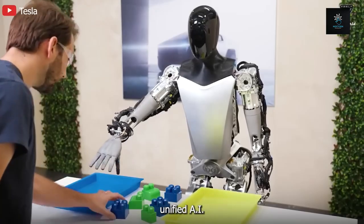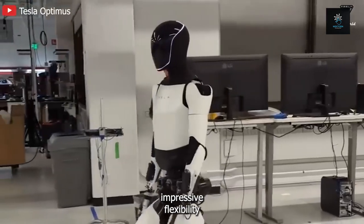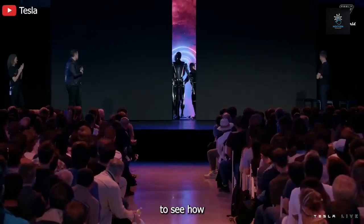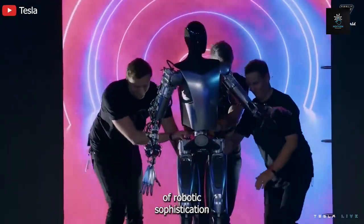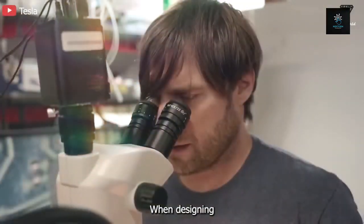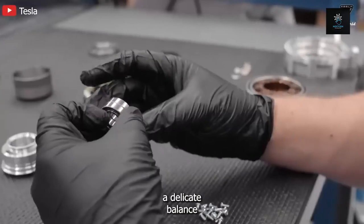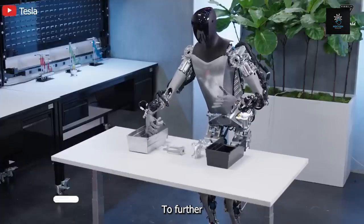Optimus, using the same unified AI system as Tesla cars, shows impressive flexibility by remembering its surroundings to facilitate better interactions in the future. When designing the outside of Optimus, lightweight plastic was prioritized above metal to maintain a balance between efficiency and durability. To further improve interaction, the robot incorporates a captivating screen on its face for smooth communication and information display.